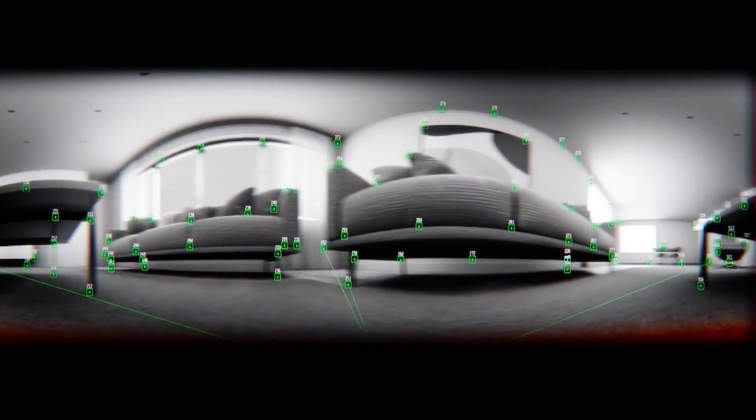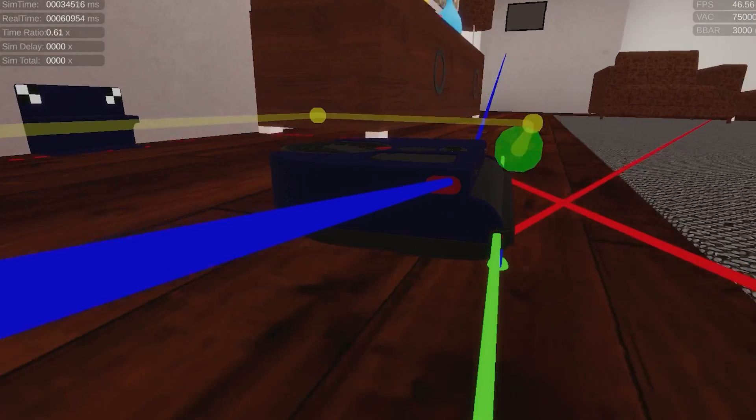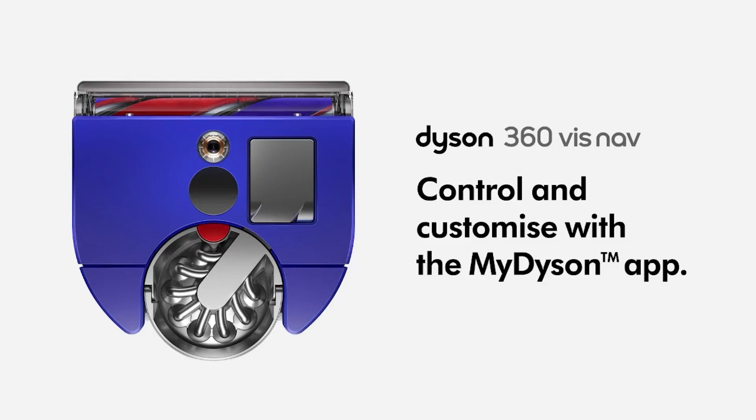We have a camera on board and the way it navigates, it works on a triangulation principle very similar to maritime navigators using the stars. It's a connected experience.